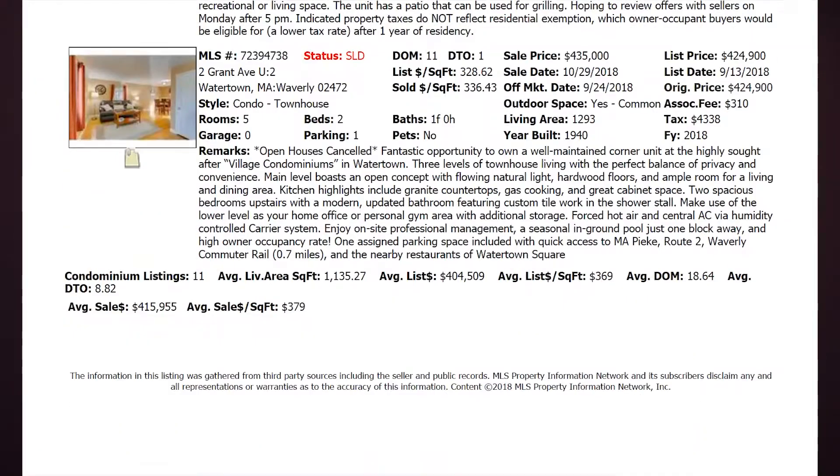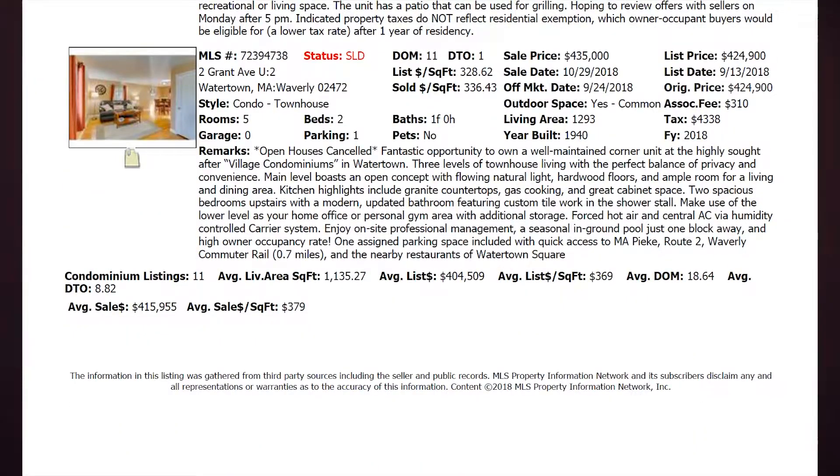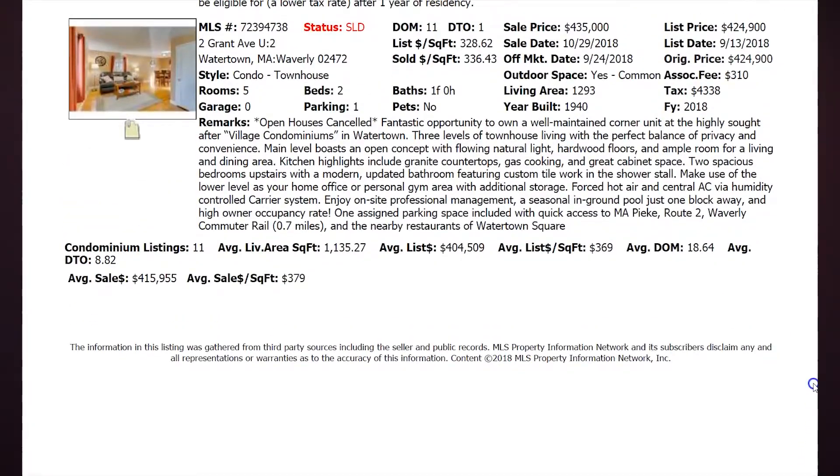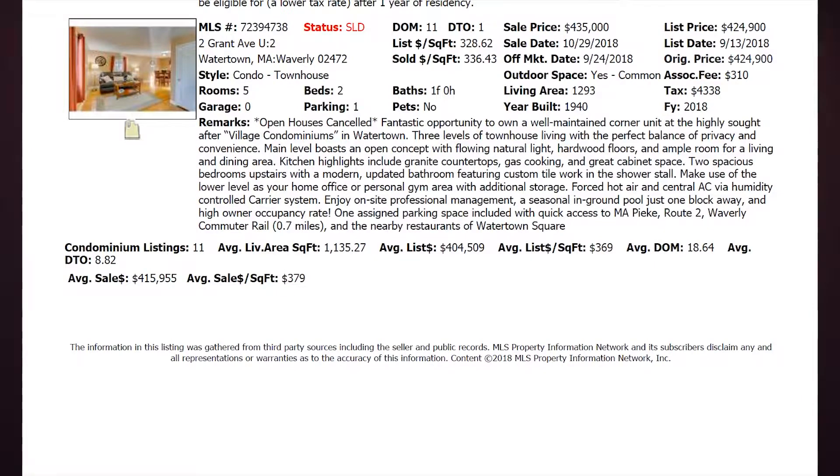In looking at the last six months of data, we had 11 condominiums that have sold in the Village Condominiums. They range in price from $382,500 all the way up to $435,000. All of these units are two bedrooms and at least one bath — five to six rooms, two bedrooms, one full bath — almost always having the exact same layout. They have roughly 1,293 to 1,311 square feet, all coming with one assigned parking space.